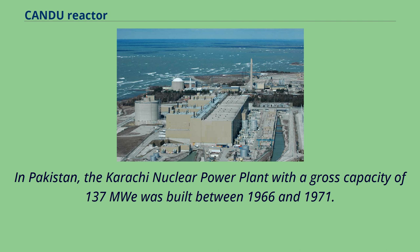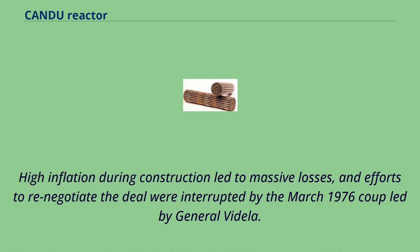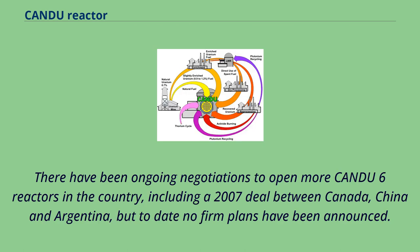In Pakistan, the Karachi nuclear power plant with a gross capacity of 137 MWe was built between 1966 and 1971. In 1972, AECL submitted a design based on the Pickering plant to Argentina's Comisión Nacional de Energía Atómica, in partnership with the Italian company Italimpianti. High inflation during construction led to massive losses, and efforts to renegotiate the deal were interrupted by the March 1976 coup led by General Videla. The Embalse nuclear power station began commercial operation in January 1984. There have been ongoing negotiations to open more CANDU-6 reactors in the country, including a 2007 deal between Canada, China, and Argentina, but to date no firm plans have been announced.